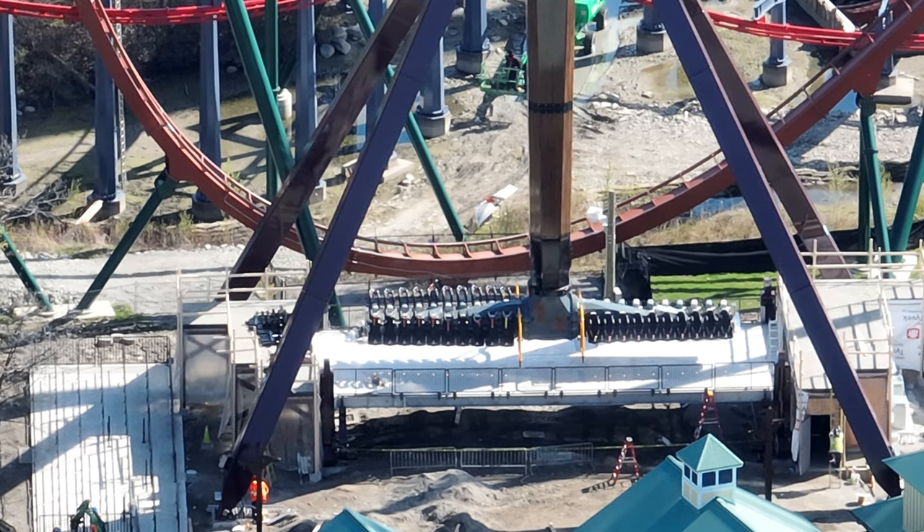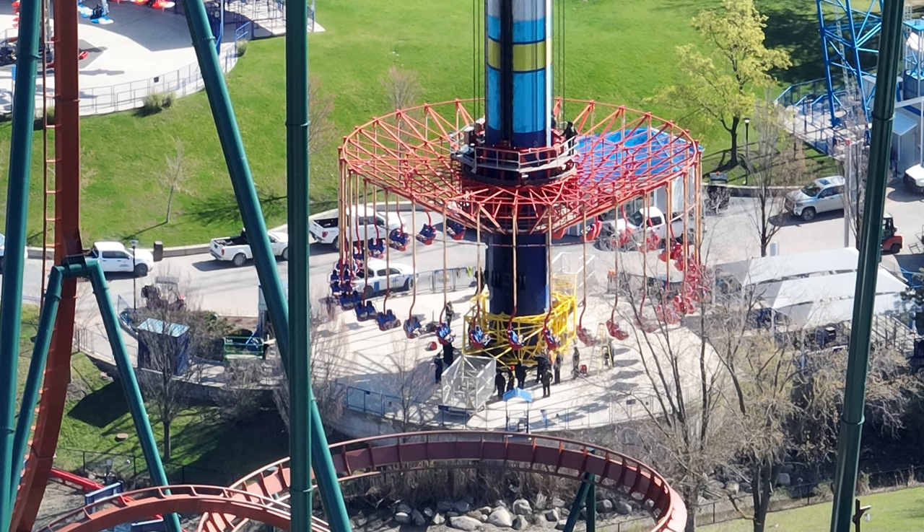They're working on landscaping as well. I caught on the drone the little evac platform for WindSeeker, which was really cool. They were also training a lot of their maintenance team, which was great to catch as well.